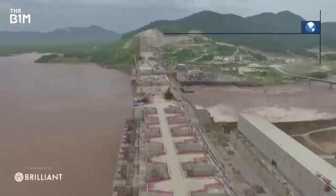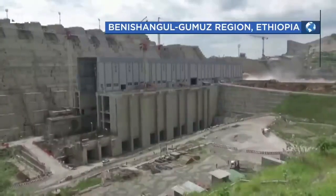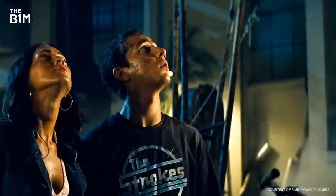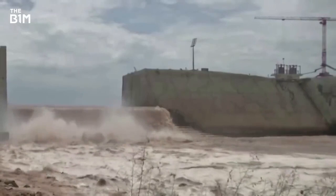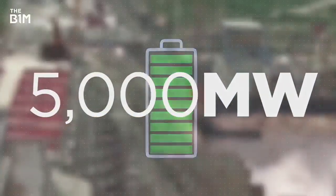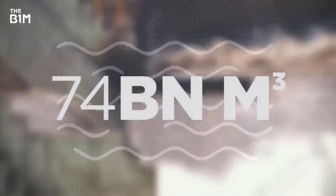This is the largest dam in Africa — so large it has its own classification. It's a mega dam. Once complete, it'll produce over 5,000 megawatts of electricity, more than double Ethiopia's current output today, and its reservoir will hold 74 billion cubic metres of water.